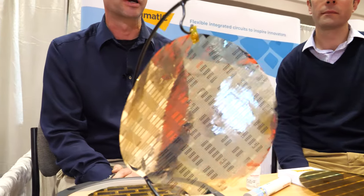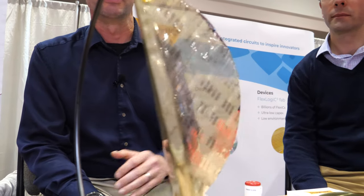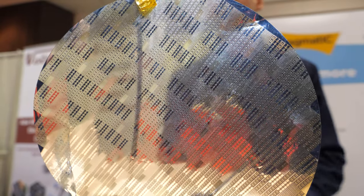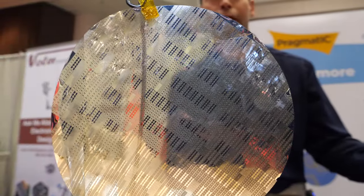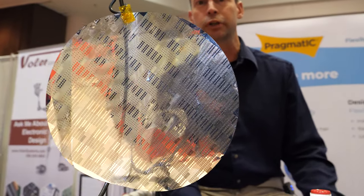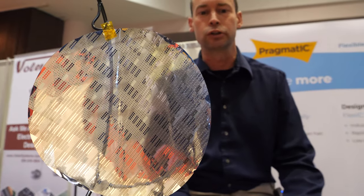That 20 billion is still limited by the cost and form factor of silicon-based RFID, which means it can only be used on relatively high value items. Clothing in particular is the biggest market — putting a tag on a $100 item of clothing at 10 cents is quite justifiable. But if you want to extend that to everyday items like a bottle of water or a tube of toothpaste, you need a much lower cost point, and that's where our technology comes in.